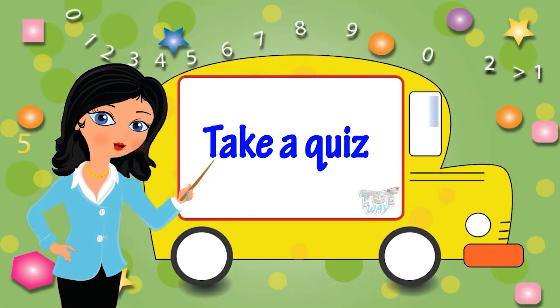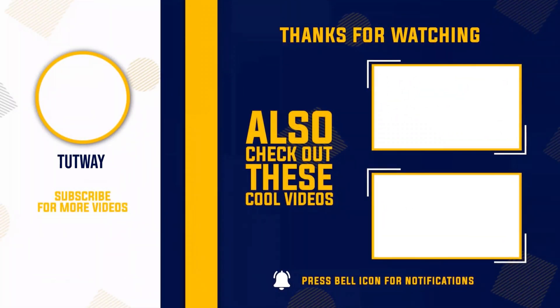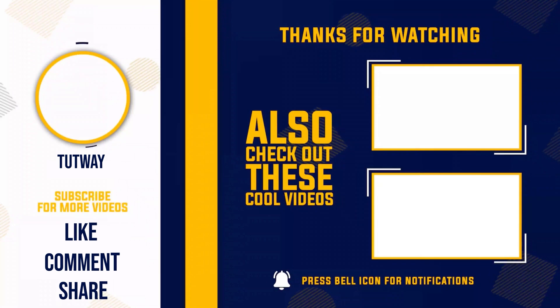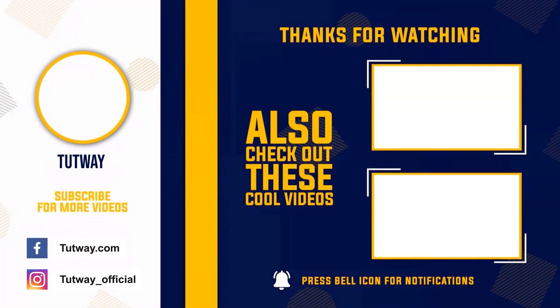Bye-bye! Thank you so much for watching. Don't forget to like, comment, and share this video. And, if you want to see more fun videos, you can hit that subscribe button. You can also follow us on Facebook and Instagram for more content. Buh-bye!